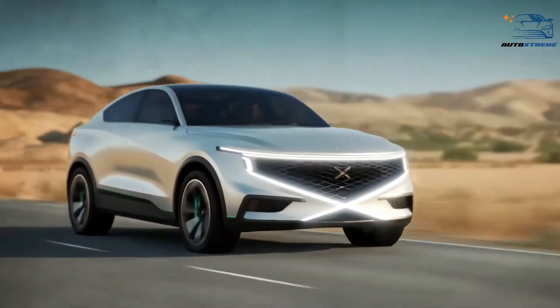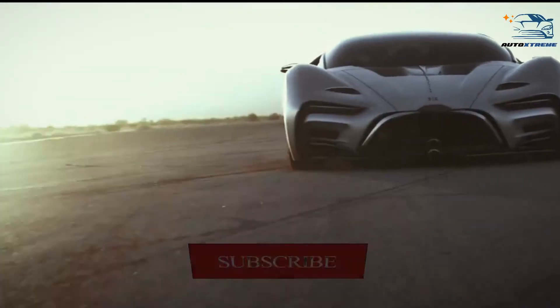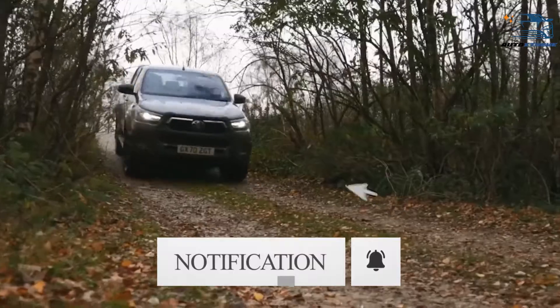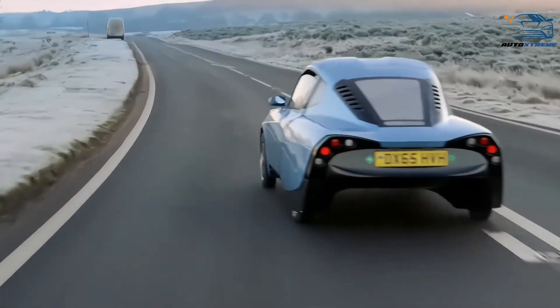In this video, we're going to be taking a look at the top 10 hydrogen cars to look out for. So now let's cut to the chase.